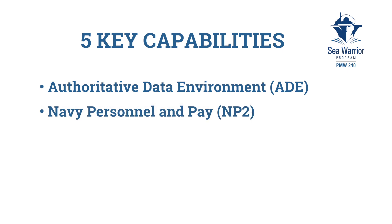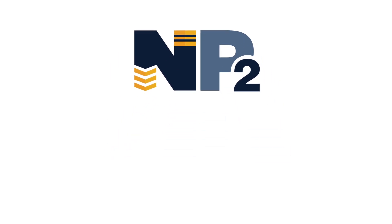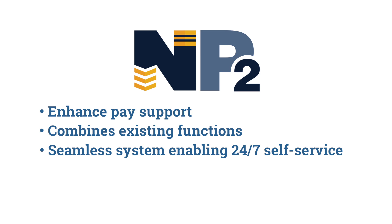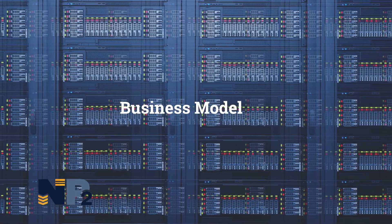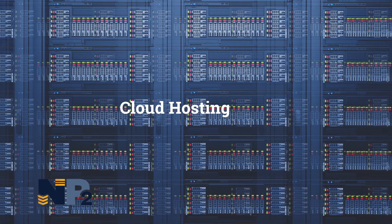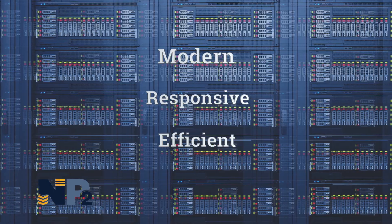Navy Personnel and Pay, or NP2, is our second capability. This will be an improved integrated personnel and pay strategy that will enhance the way sailors receive pay support. NP2 will combine existing pay and personnel functions into one seamless system, enabling sailors to manage their own personnel and pay needs 24/7 — online or by phone — while improving the systems that HR staff use on the back end. Instead of building a system from scratch, NP2 uses available technology and cloud hosting to create a modern, responsive, and efficient system.